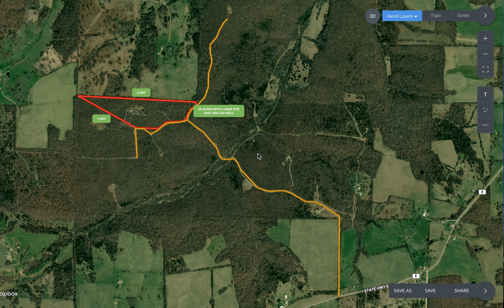Here's an intro video for the 25-acre property in Wright County with the drilled well. A heavily wooded property, extremely private. Let's go ahead and take a look at it here.